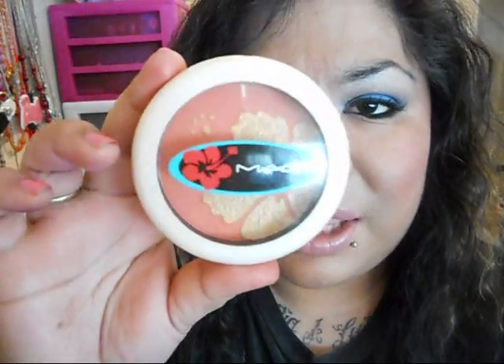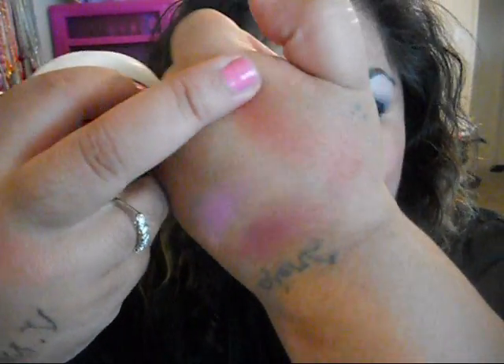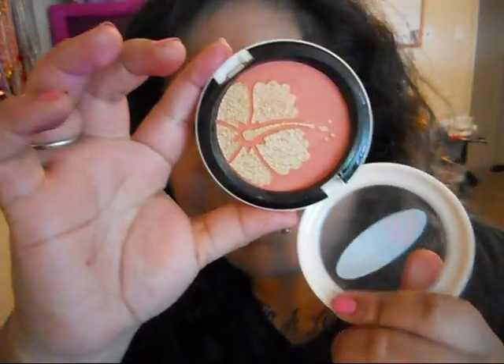I have this one — it's the 'My Paradise' cheek powder from the Surf Baby collection. I absolutely think it's amazing. There are different ways to use it: you can use just the gold for highlight, use it all together, or just use the coral portion as a blush. It's super pretty. These may still be available on the website, so if you're searching for it, definitely check that out.